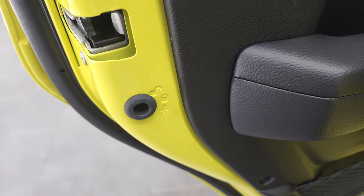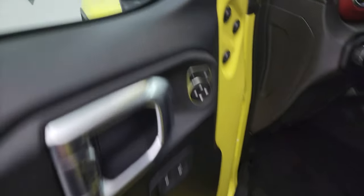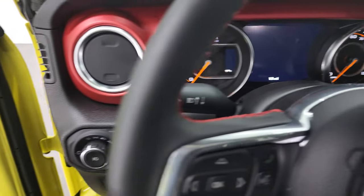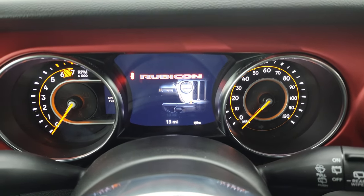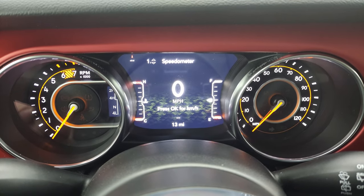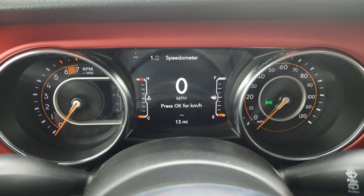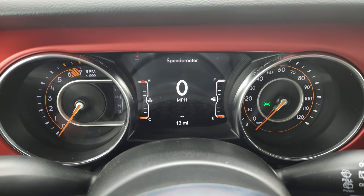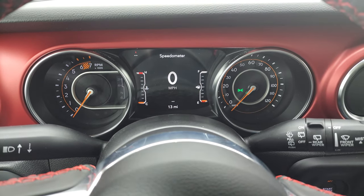You get the child safety locks on the back doors as well. Let's hop in and check out the instrument cluster and then the radio. You get the seven-inch LCD display, with the Rubicon animation at the beginning. Note that this one only has 13 miles on it, and you do get the digital speedometer — all those corners are configurable, really nice.